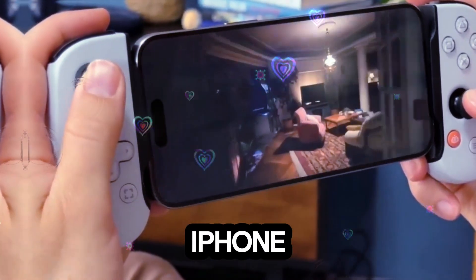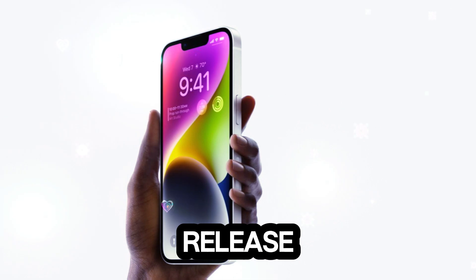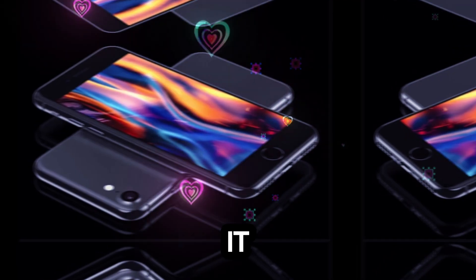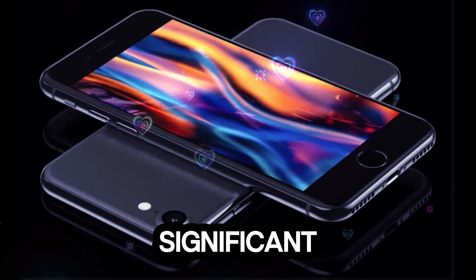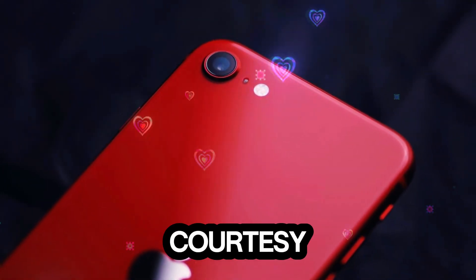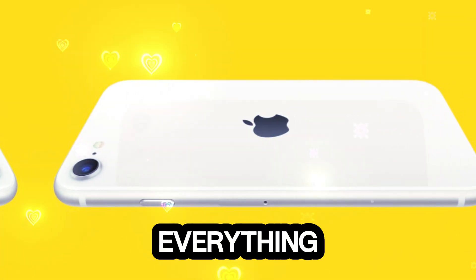The anticipation surrounding the iPhone SE 4 is heating up, and we now have evidence that its release could be just around the corner. Thanks to leaked source codes, it seems Apple is gearing up for a significant announcement soon. Let's dive into the latest developments about the iPhone SE 4, courtesy of Technology Review, where we keep you updated on everything tech-related.